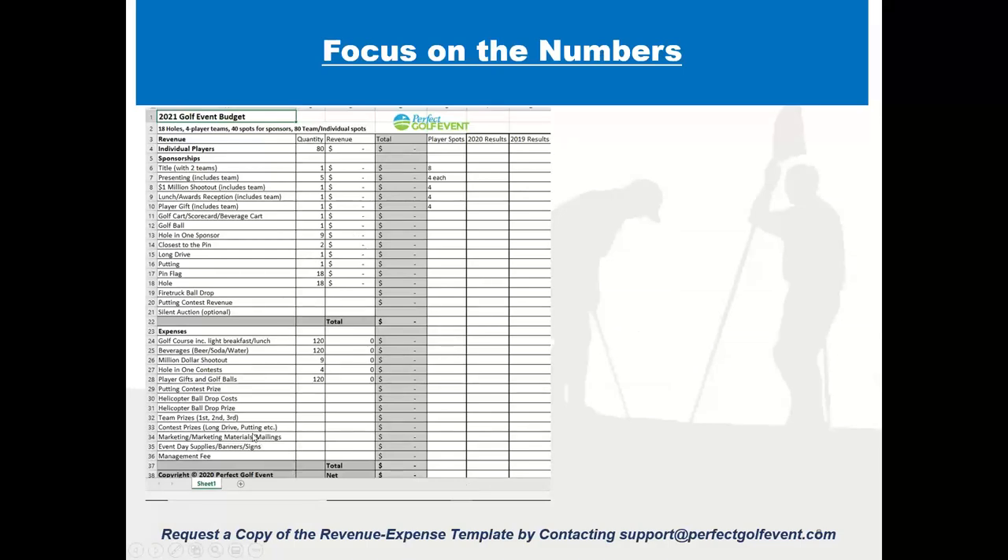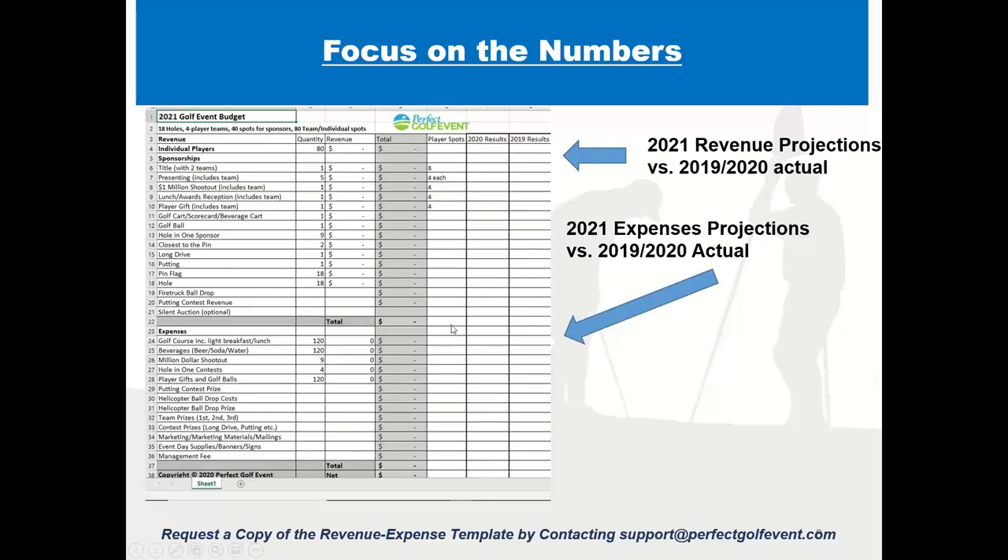You want to focus on the numbers. There's a budgeting template that lets you plug in all your revenue projections — if you had an event in 2019 or 2020, you can enter last year's revenue by category. It lets you plug in all your anticipated expenses, then you click a button and see your projected net revenue. If it doesn't reach your goal, you go back and ask where you're weak and what you need to do to get your numbers up. Successful events use a marketing calendar and budget spreadsheet to track where they stand and attack weaknesses.